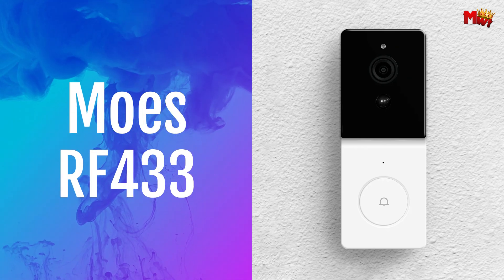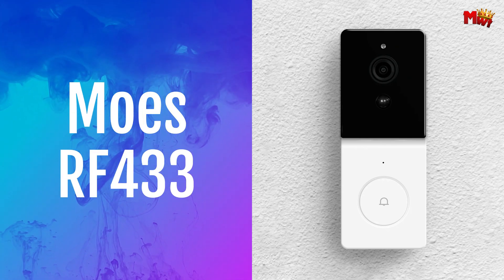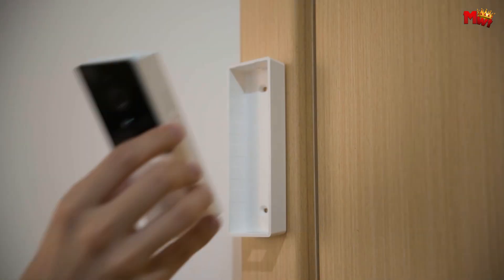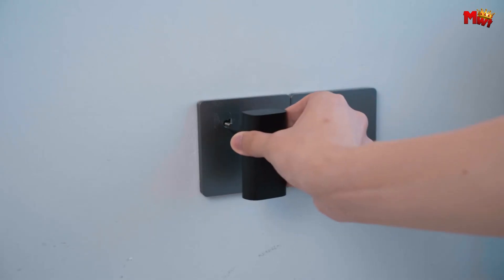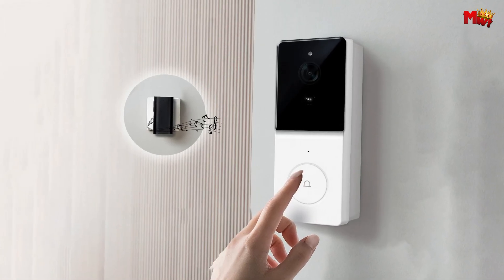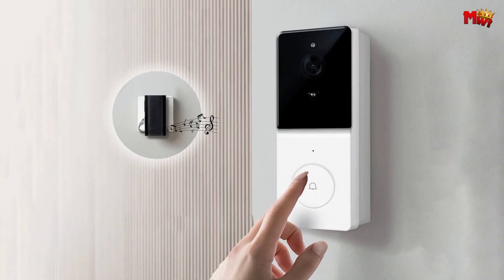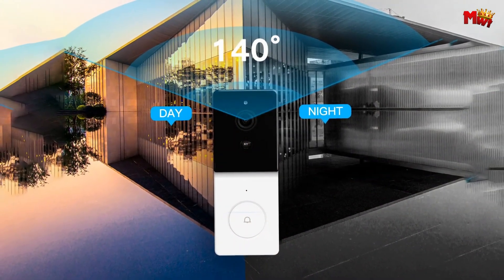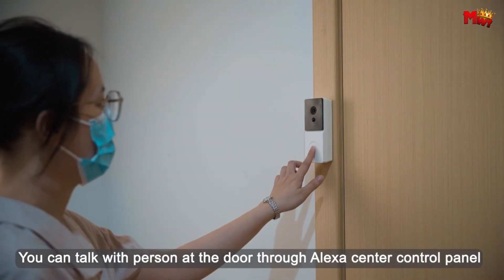Number one — Moes RF 433 Video Doorbell. First up, two-way free talk. With the Moes app, you can chat with visitors without any annoying echo — it's like having a face-to-face conversation right from your phone. The Moes RF 433 is Alexa-compatible. With a simple voice command, you can see who's at the door without lifting a finger.